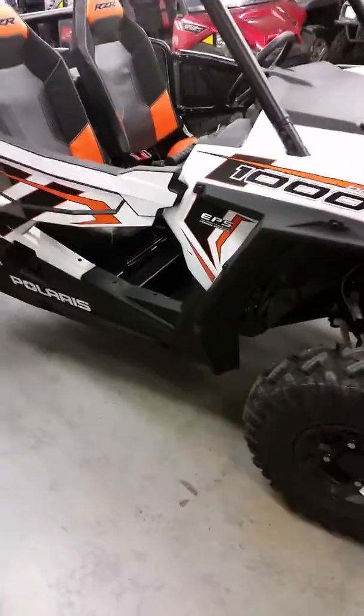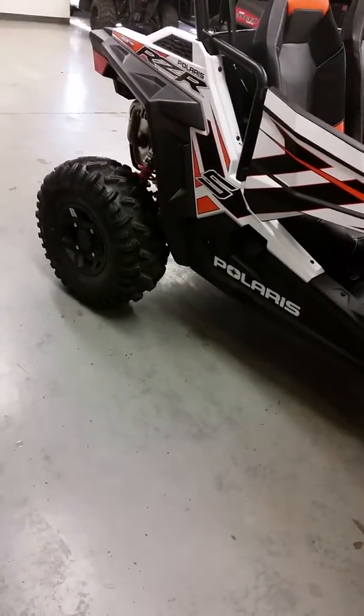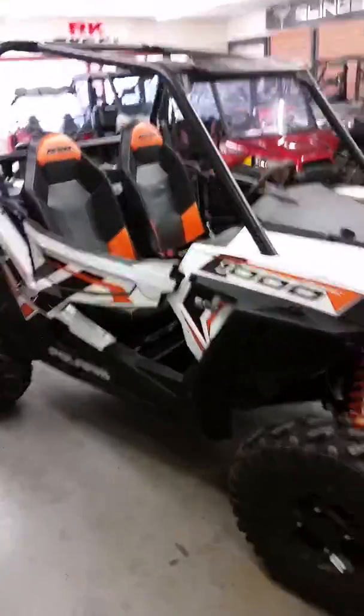This is a 2018 RZR 1000 S — I think these are 100 horsepower if I remember right. Polaris retails these for $17,999. We sell them for $16,199, so we save you some money right off the bat.